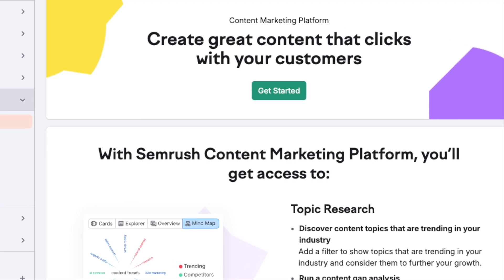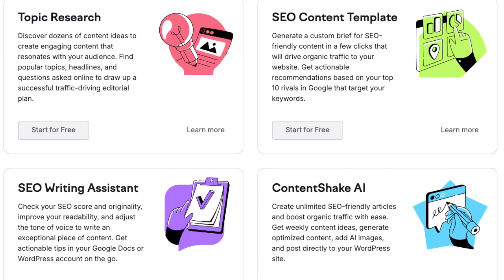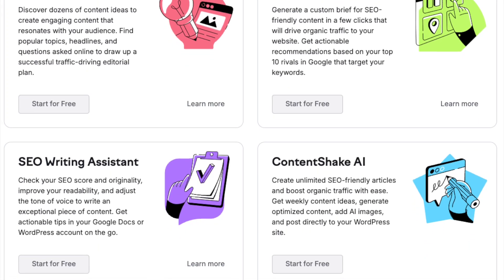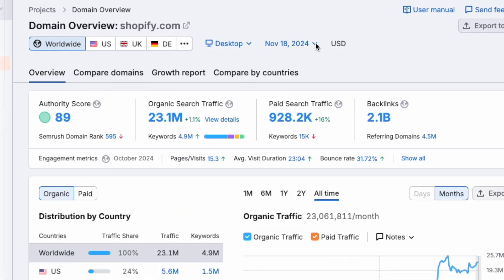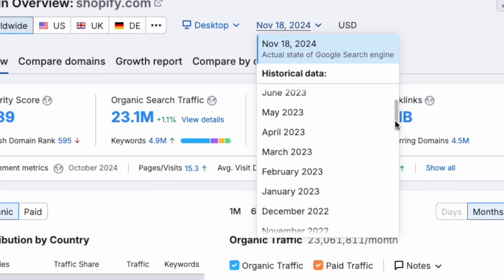Another significant additional feature you'll find in the Guru plan is SEMrush's content marketing platform, a suite of tools that actively help you create content or make your existing content perform much better in search results. And unlike SEMrush Pro, the Guru plan lets you access historical data about websites.